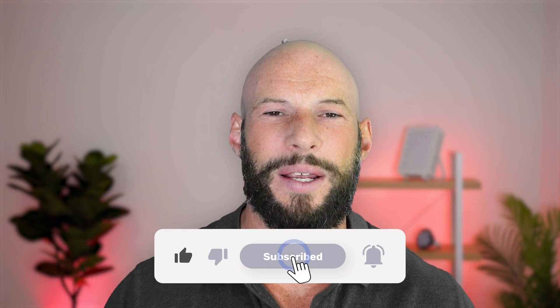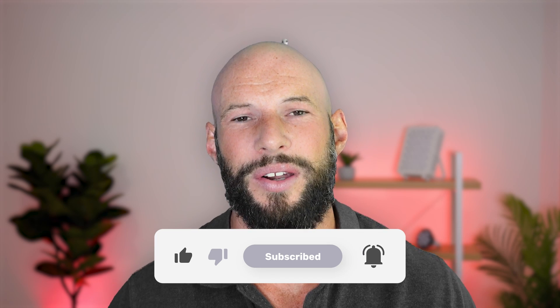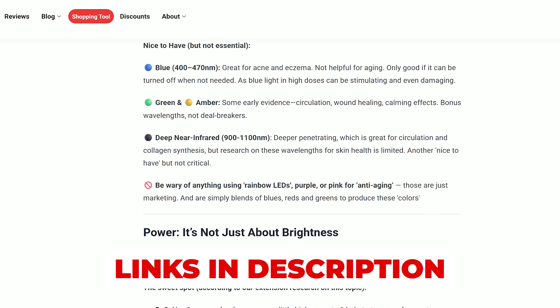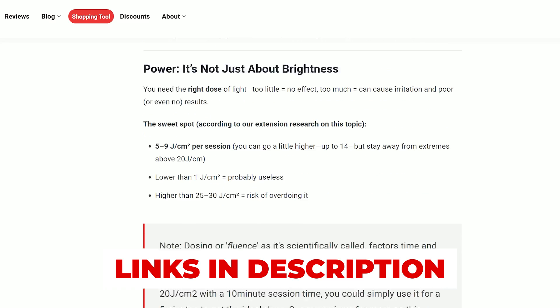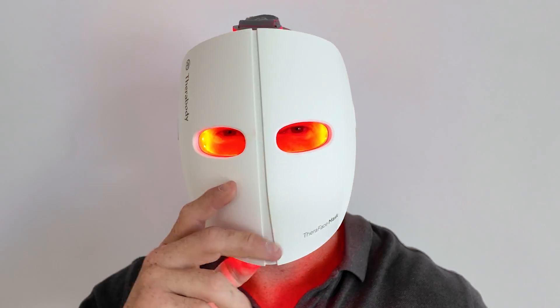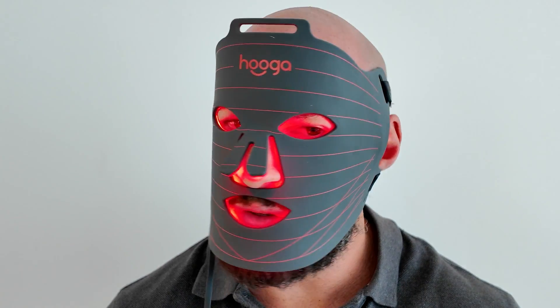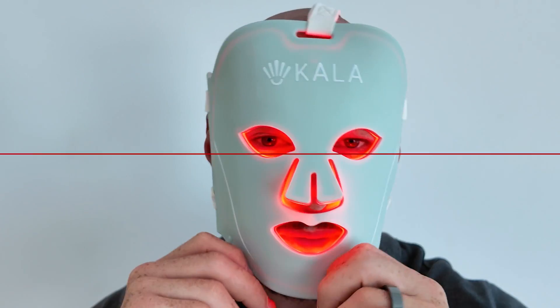If you're enjoying this video, hit the like button. Also, if you want to download a simple buyer's guide cheat sheet, I'll put a link to that down below. And be sure to subscribe, because I'm doing a heap of red light therapy mask videos — around 25 or 30 this year — plus an epic showdown comparison.